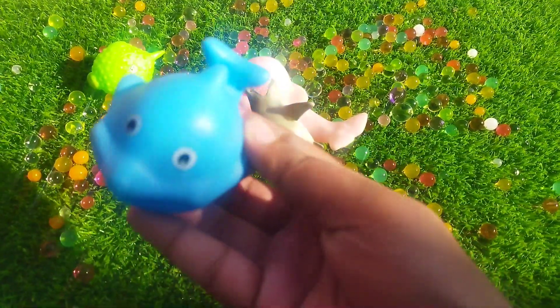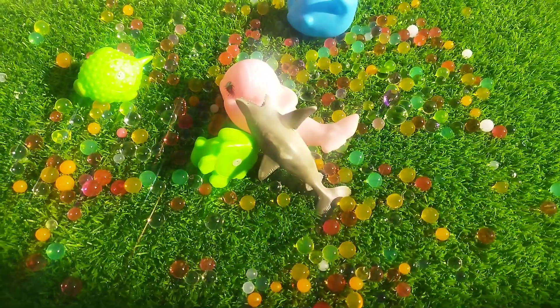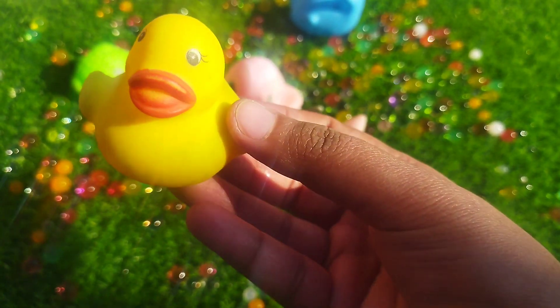The next one is a blue whale. This is a blue whale. A little duck. This is a duck.